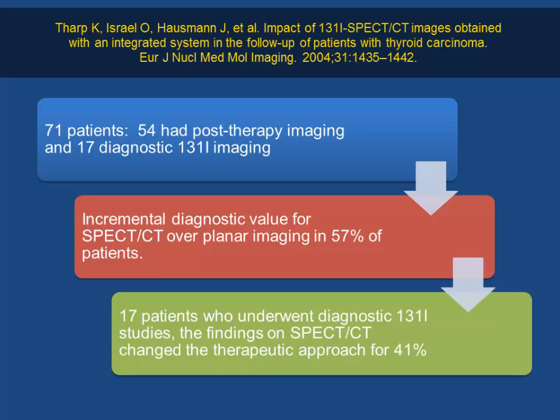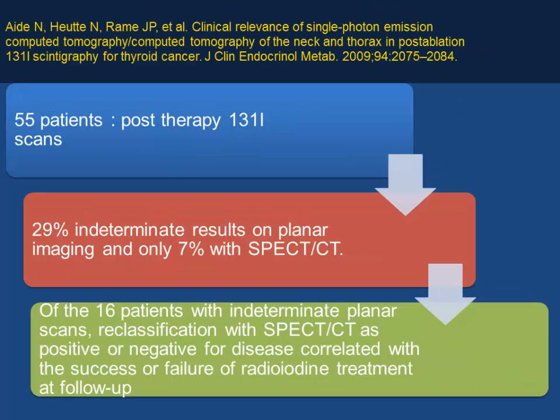Another study from Haifa looked at 71 patients — 54 with post-therapy imaging and 70 diagnostic scans. SPECT/CT provided 57% incremental value compared to planar imaging, and in diagnostic studies changed management in 40% of patients — whether to give a higher dose, refrain from radioactive treatment, or change the therapeutic approach. SPECT/CT can upstage or downstage disease. In 55 patients post-therapy, 29% had limited planar results; SPECT/CT excluded 22% of indeterminate findings and enabled a definitive diagnosis in most patients.